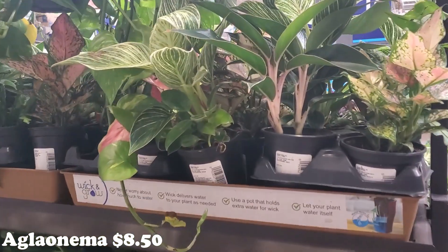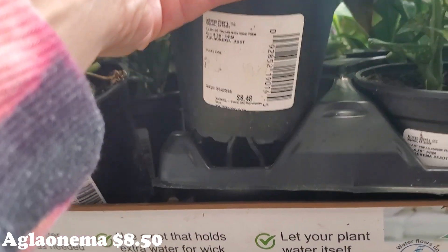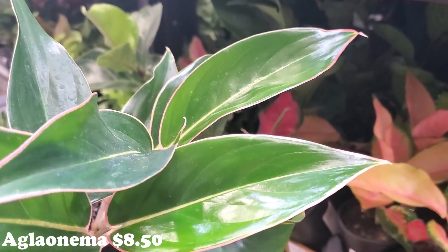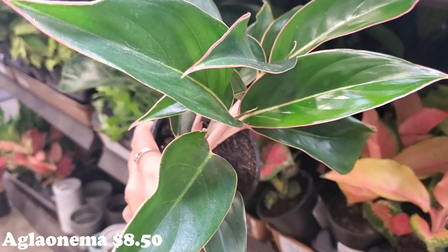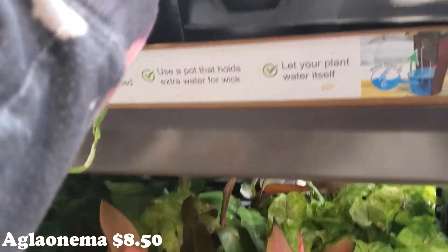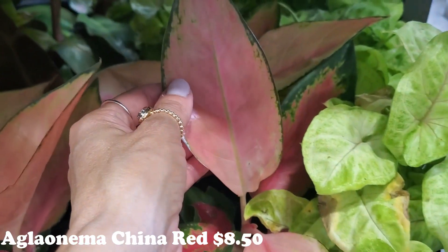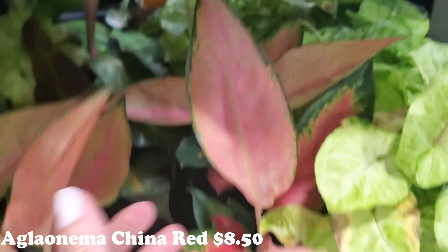Back here they have some really pretty aglaonemas. It just says aglaonema for $9, but look at how gorgeous and pink those little stems are, and then it just goes into a very dainty, pink-lined green leaf. So, so pretty. I think that's gorgeous. And then they also have some really, really pink ones - look at how pretty and beautiful those are. It's like the opposite, where it's a pink leaf with a very delicately lined green outline.